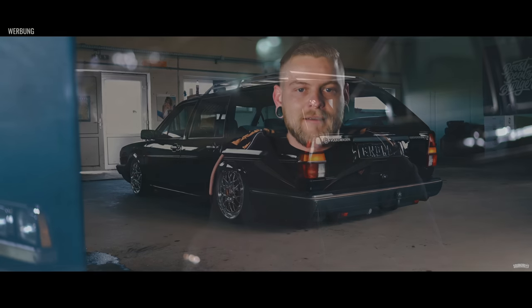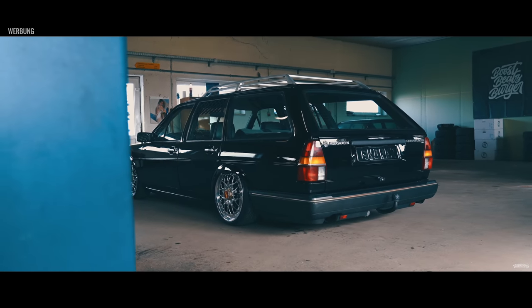Ich hab dem Verkäufer dann direkt nochmal geschrieben und hab gleich gesagt: Ich kaufe das Auto, es ist mir egal was damit ist, ich möchte dieses Auto haben. Und hab's dann letztendlich schon blind gekauft, vier Wochen bevor ich überhaupt wieder in Deutschland war.